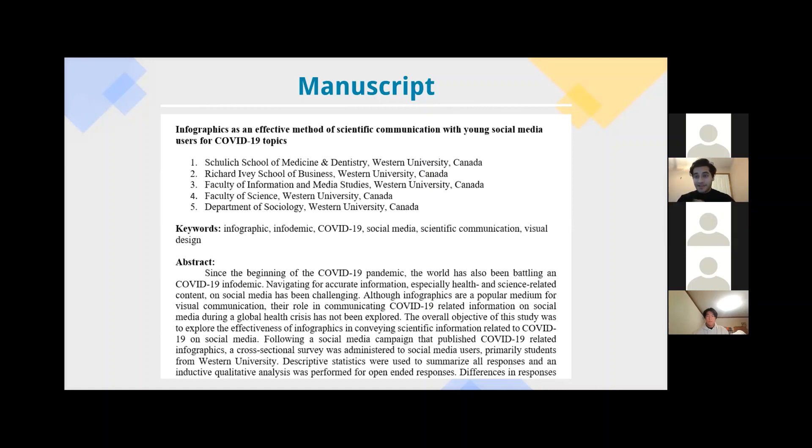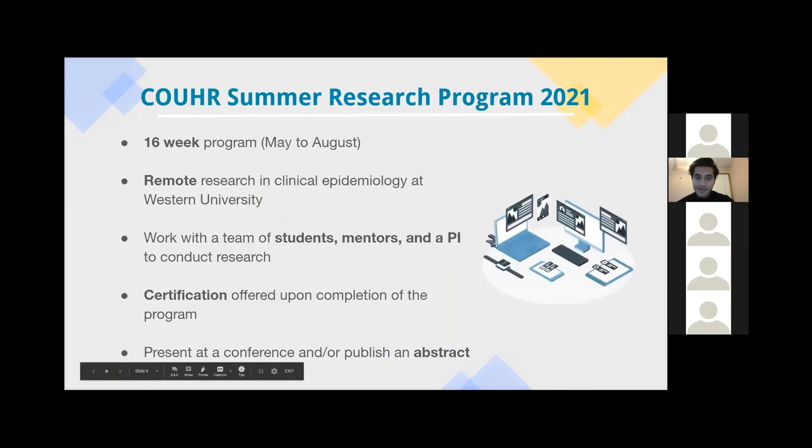Thank you, Alex. As Alex mentioned, I'm the coordinator of research affairs at CORE London, and I will be taking you through the summer research program for 2021. To give you a brief overview: we are planning a 16-week program from May to August. You will be conducting remote research in a clinical epidemiology setting at Western University. You will get to work with a team of students, mentors, and a PI to conduct research. At the end of the program, you will receive certification as well as a chance to present at a conference and publish an abstract.